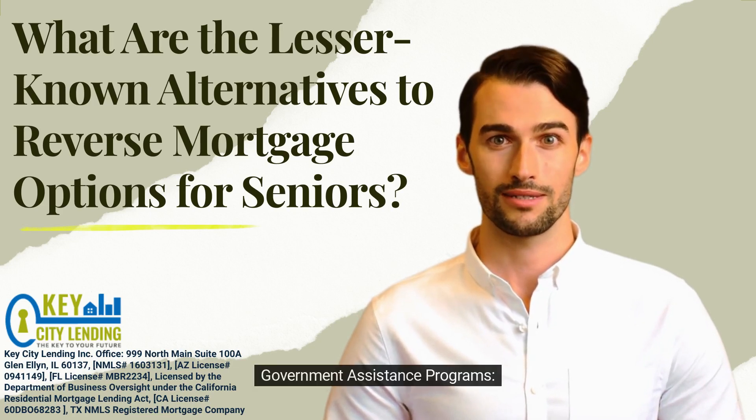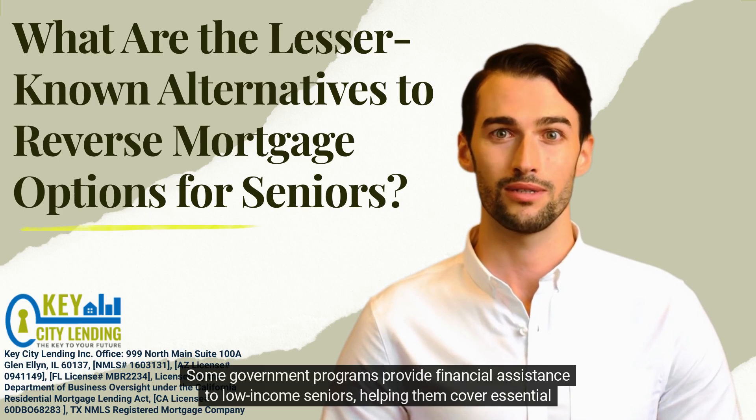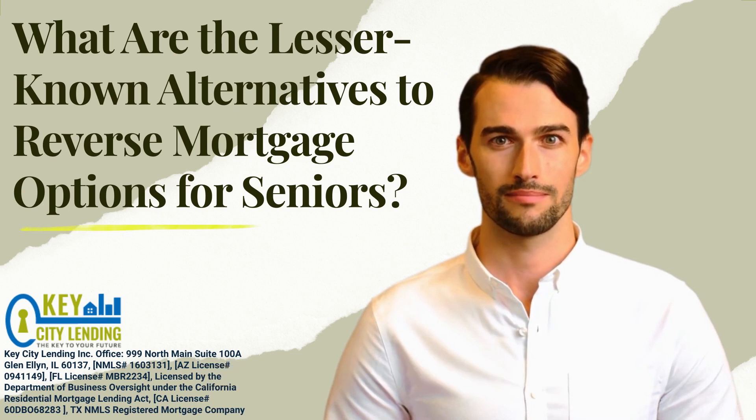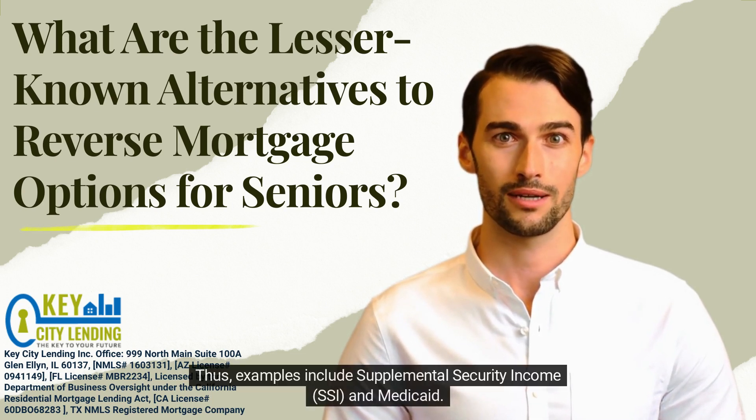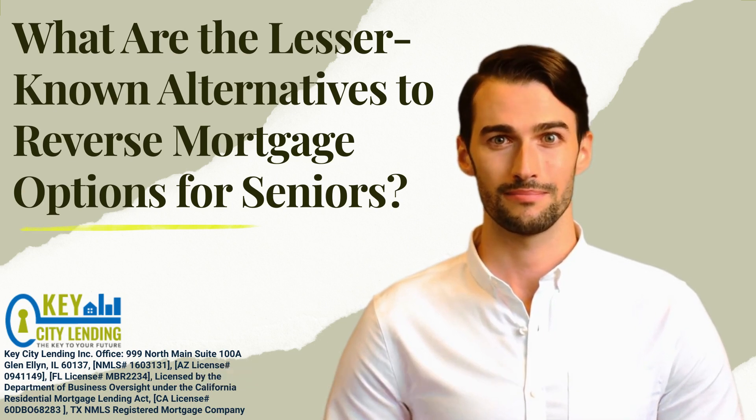4. Government Assistance Programs. Some government programs provide financial assistance to low-income seniors, helping them cover essential expenses without the need for a reverse mortgage. Examples include Supplemental Security Income, SSI, and Medicaid.